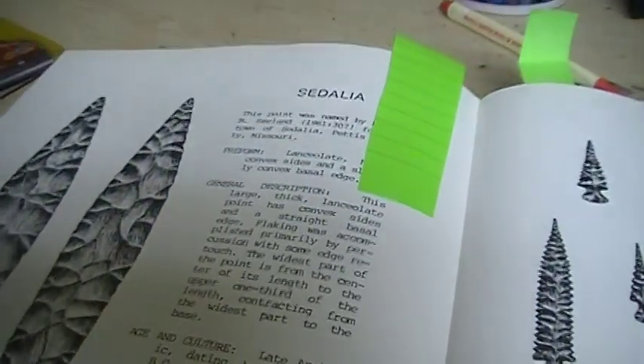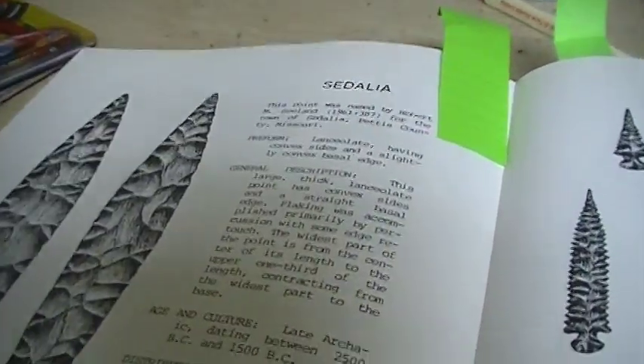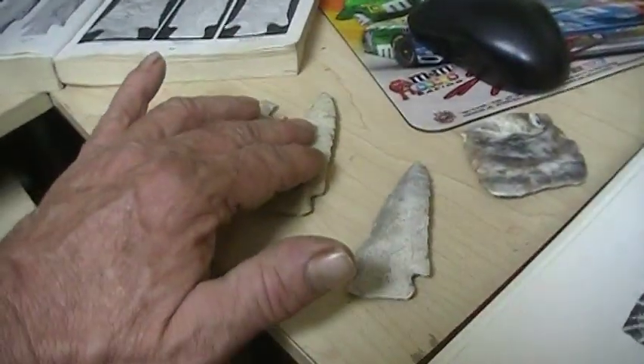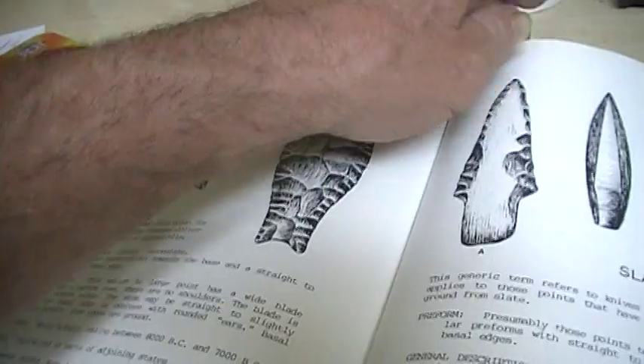Then our mighty Sedalia. The preform is a Lancelot, it says, having slight convex sides and slightly convex basal edge. Not necessarily true. The age has got it 2,000 to 1,000 instead of 3,000 to 4,000 with the Etleys, which we know is not true. It's all at the same time. Luckily there have been people digging up these sites to figure this out.